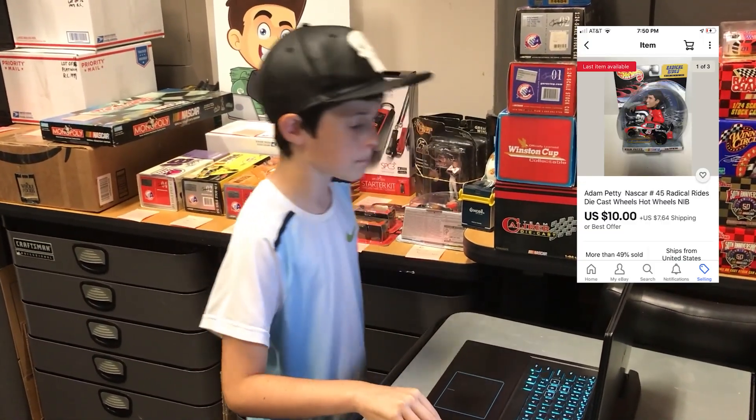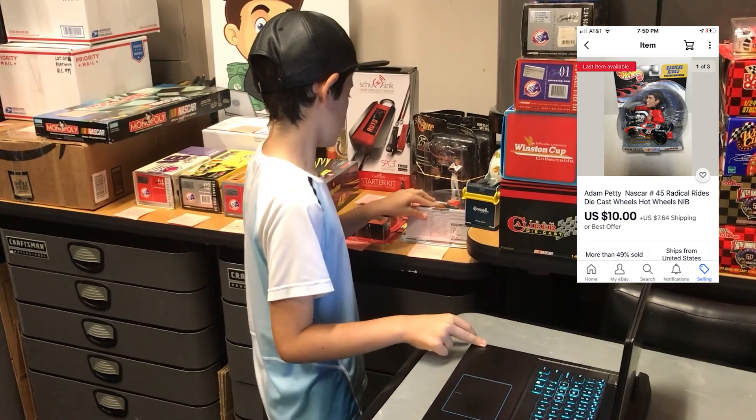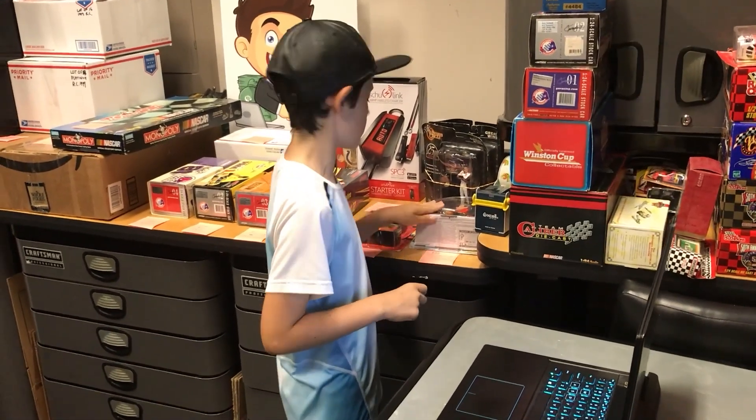Next up, we got this Adam Petty NASCAR Radical Rides car right here. This goes out to Ray in Newton, Iowa for ten dollars plus shipping. Thanks for the sale, really appreciate it.